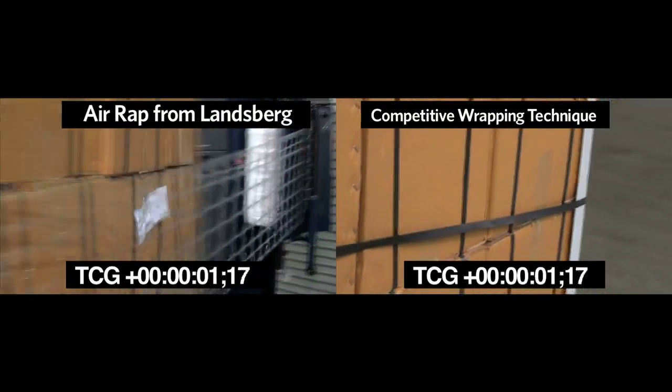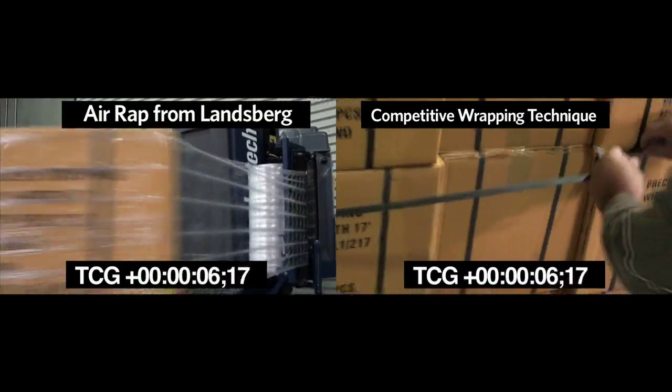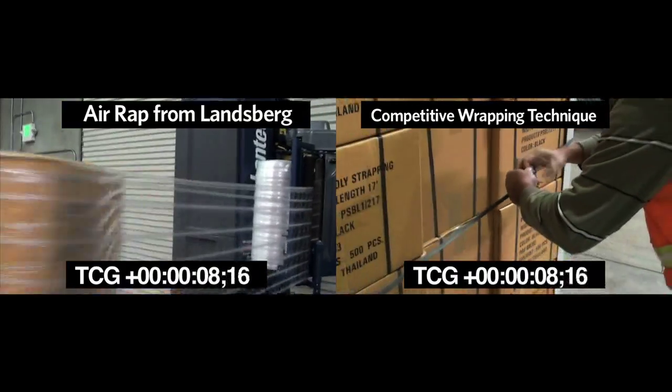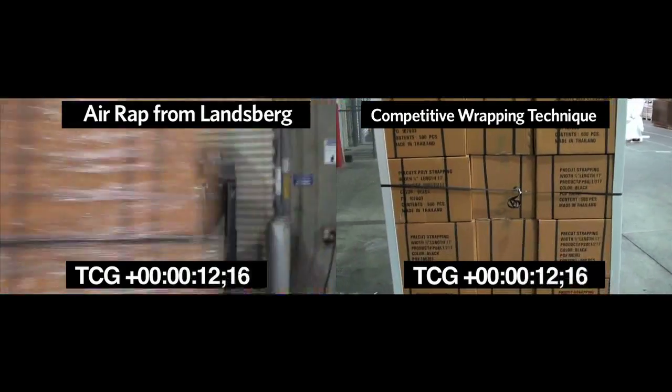Landsberg's ventilated stretch film eliminates the need for unnecessary, heavier-duty strapping products, twine, or multiple runs through a stretch wrapper. This can improve throughput as fewer loads are stopped for double handling prior to shipment.